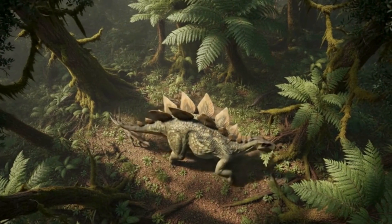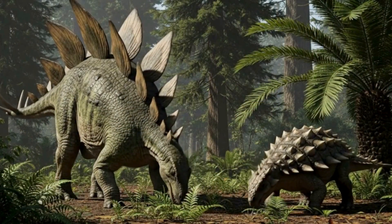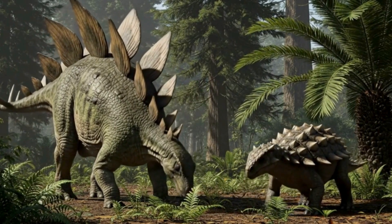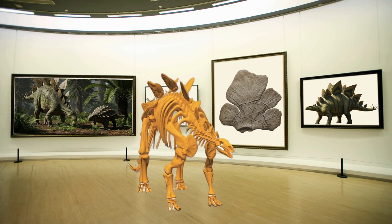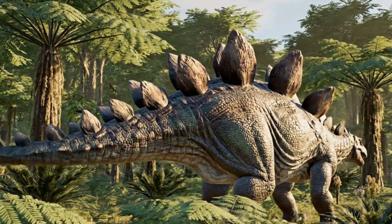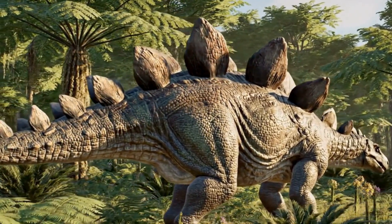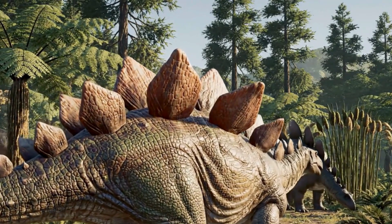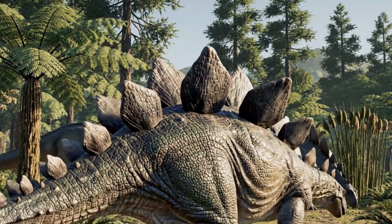Why did it have these big plates? Recent ideas about them have changed a bit. They were once thought to be armor to protect it from enemies, but it was discovered that the plates were not very strong bone. Instead, the bone had lots of thin grooves, proving that blood vessels passed through them. This means the big plates are thought to have been an amazing heater and cooler to regulate its body temperature. They might also have been used to recognize others, or to threaten enemies or attract mates by changing their color through altered blood flow.